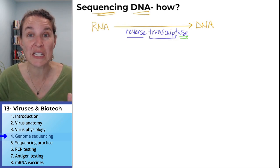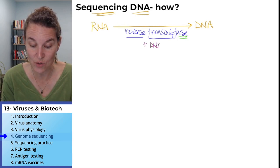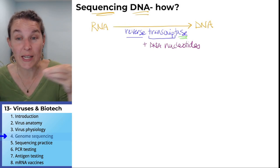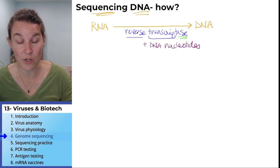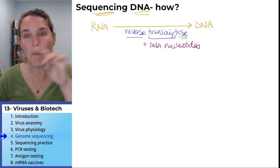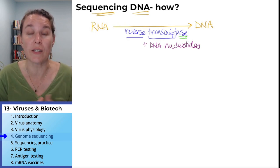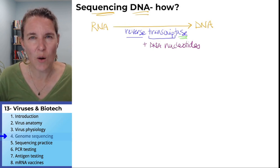So they took the genetic material — the hereditary material — out of the SARS-CoV-2 virus, added reverse transcriptase, and added DNA nucleotides. And voilà, they ended up with a strand of DNA that matched the RNA transcript. That's the RNA material found in the virus converted to DNA. Now we're going to talk about how we sequence that DNA.